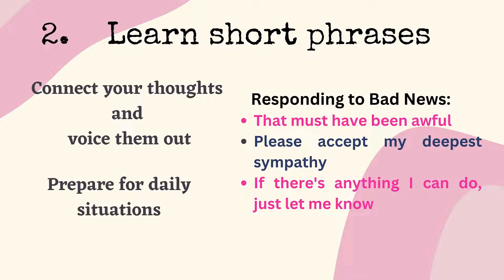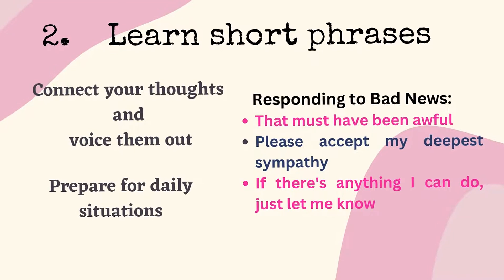'Please accept my deepest sympathy. If there is anything I can do, just let me know.' Learning a few phrases gives you the ability to have an auto-response when a situation arises.